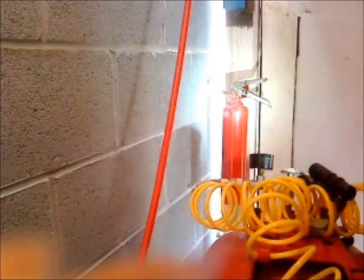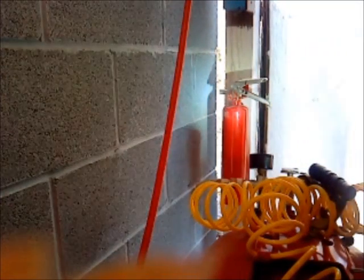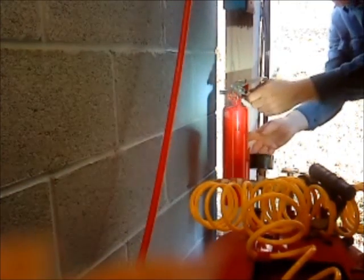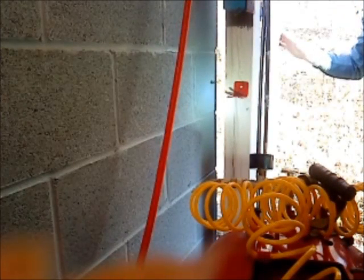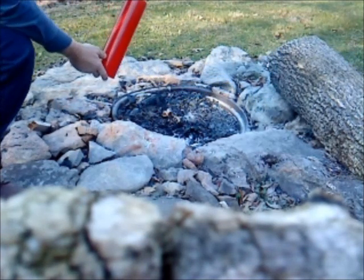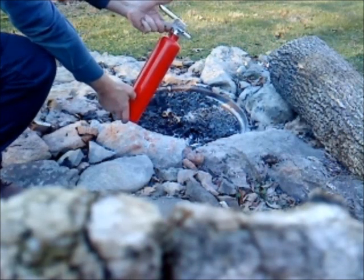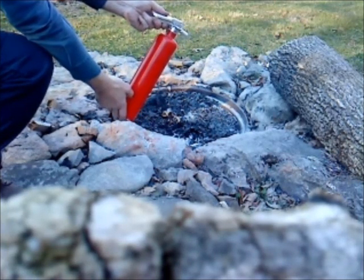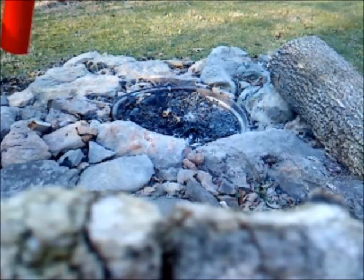What if there was a fire and we needed the extinguisher the next day? Would it work? The very next day I tried discharging it again. No one has done anything with or to this unit since you saw me discharging it yesterday. It's not working. What if this was an actual emergency? Why is it not performing correctly?